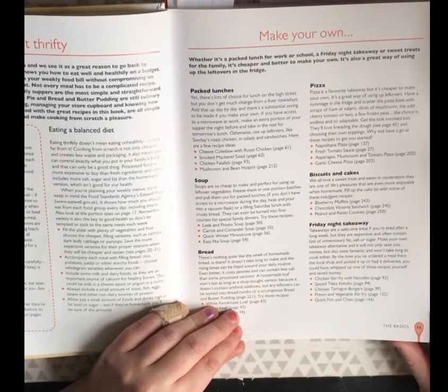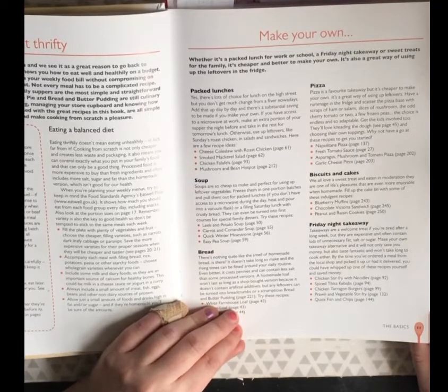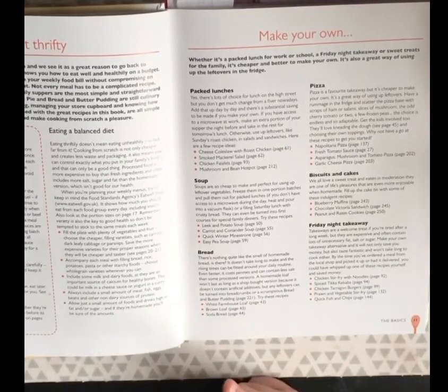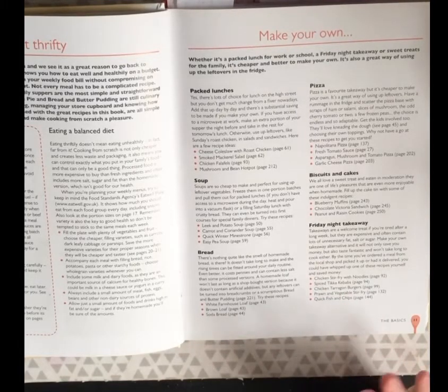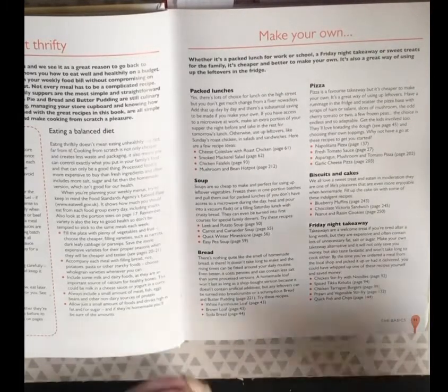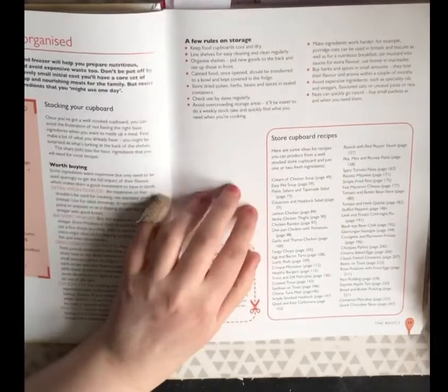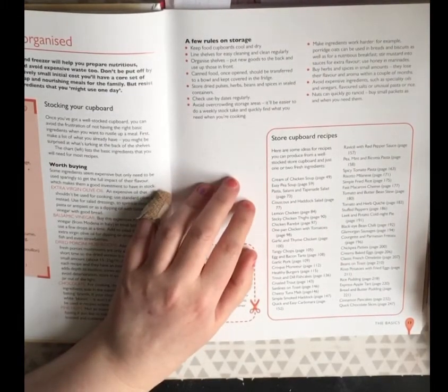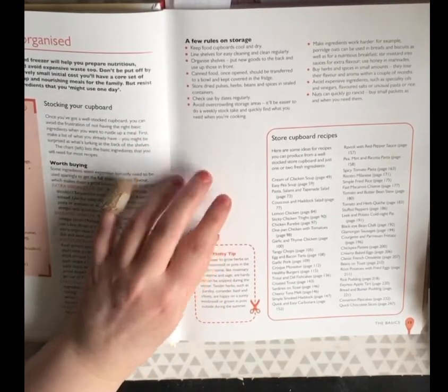Make your own takeaway alternative and it will not only save you money but also taste fantastic and won't take long to cook. By the time you've ordered a meal from the local shop and picked it up or had it delivered, you could have whipped up one of these recipes yourself. Options include chicken stir fry with noodles, spiced tikka kebabs, tandoori burgers, prawn and vegetable stir fry, quick fish and chips. Although — you still have to take time doing those when you're just too tired to do anything.